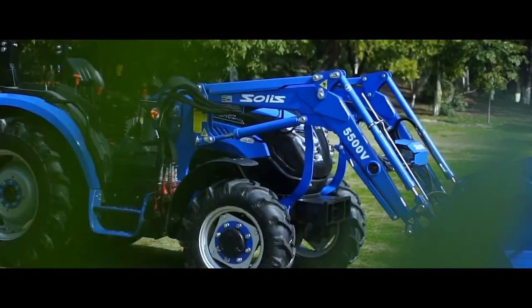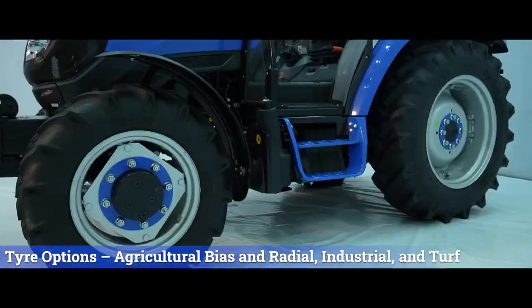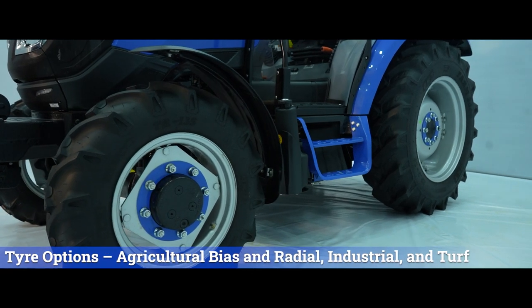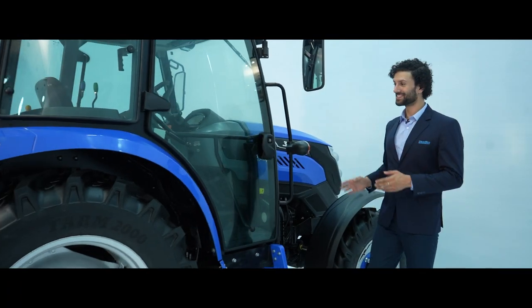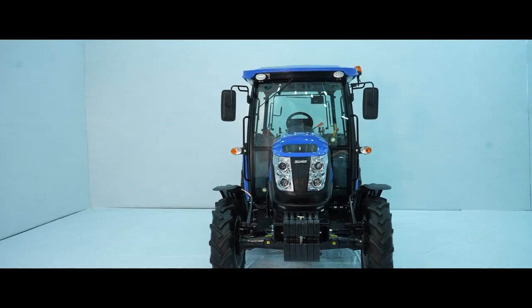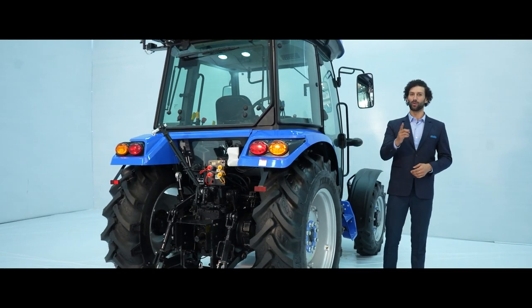It is also offered with factory-fitted MSL loader with different kinds of buckets and euro hitches for loader-centric applications. The tractor is offered with different tyre options — agricultural bias and radial, industrial and turf — to make it run on all kinds of surfaces. All these features make it a versatile performer across all applications in this segment.